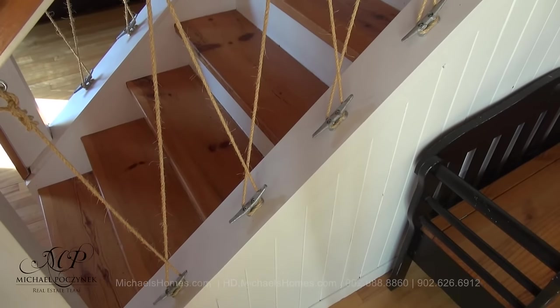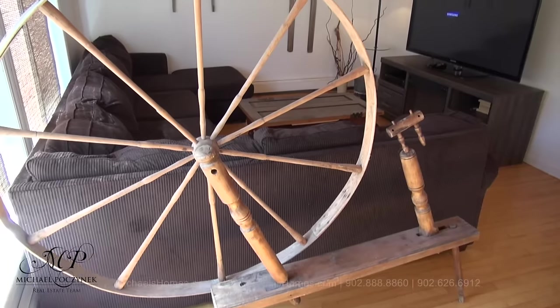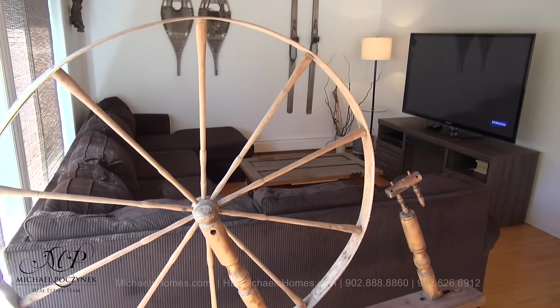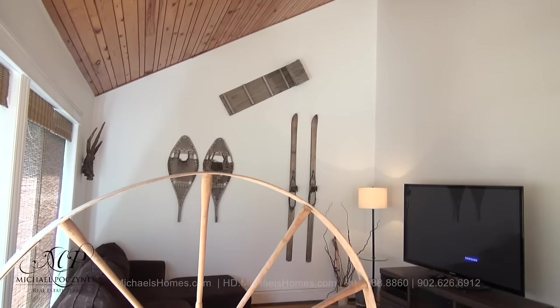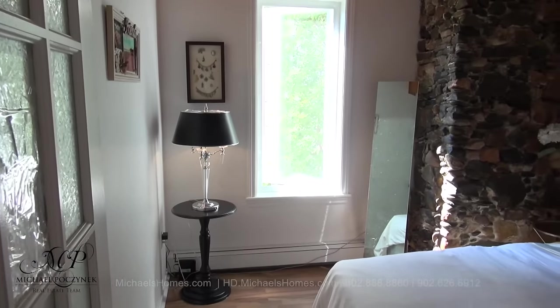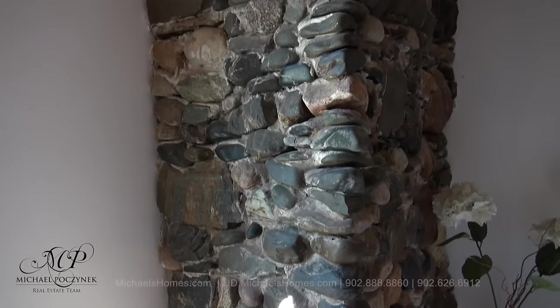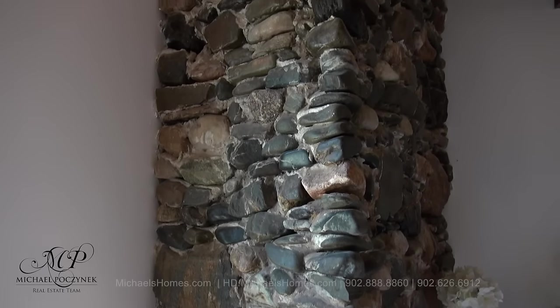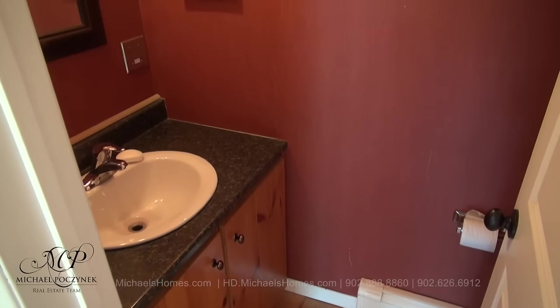Look what they did to the staircase — isn't that cool with the rope? Behind this modern-day sewing machine is the large living room, with windows along the left side and a cathedral ceiling. Behind the living room we have this large bedroom, complete with a handmade stone chimney, which runs through all three floors.